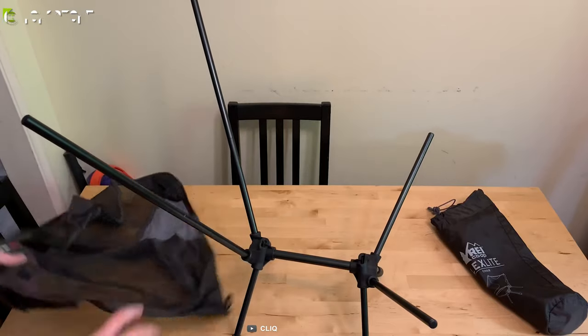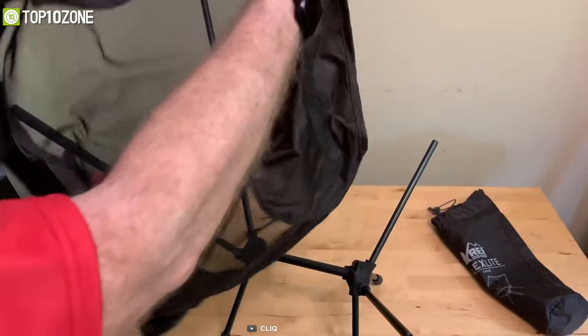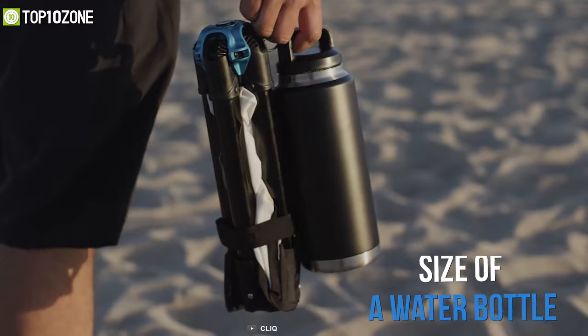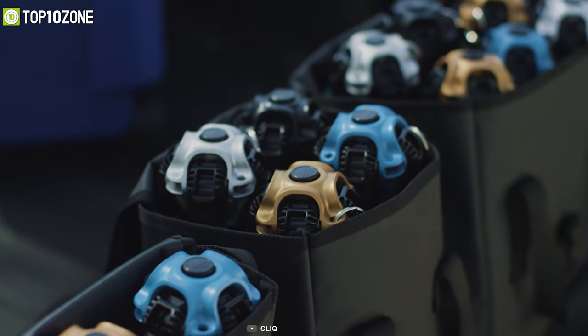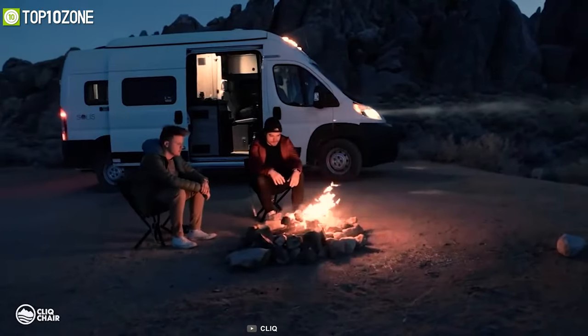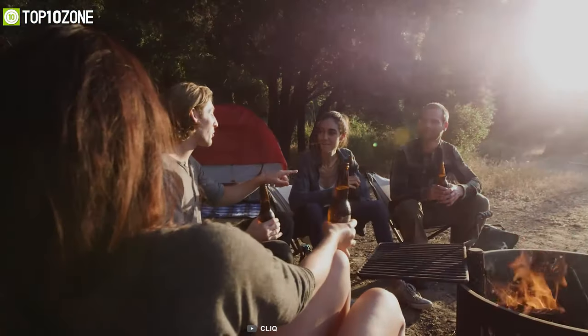Setting it up is extremely simple as it requires no separate parts to keep track of. Plus, it weighs around just 3.65 pounds and is the size of a water bottle. Overall, the Click bottle-sized chair can be your ideal camping buddy that will allow you to sit by the campfire and enjoy some delicious marshmallows.